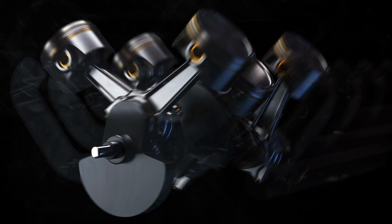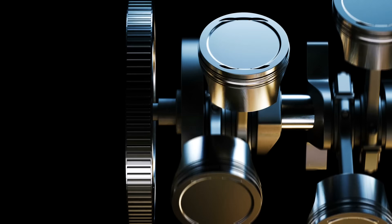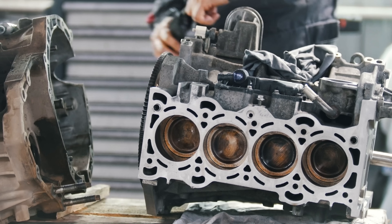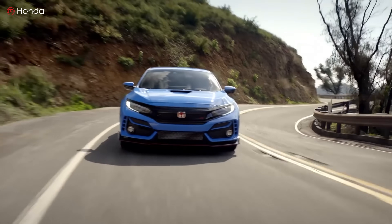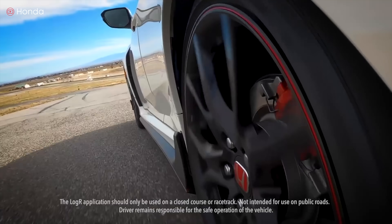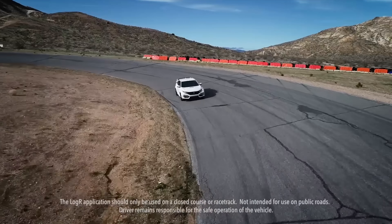Today we are looking at the V6 versus the turbo inline four. We'll look at the pros and cons of each engine from different angles. We'll also see why car makers have been shifting to turbo four cylinders, and we'll drive by some of the most powerful cars with turbo four. So roll up your sleeves and let's get under the hood.